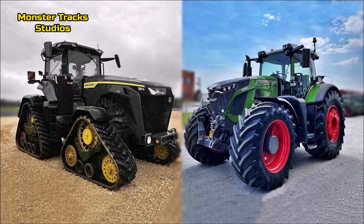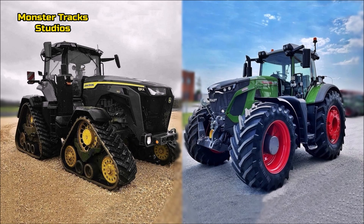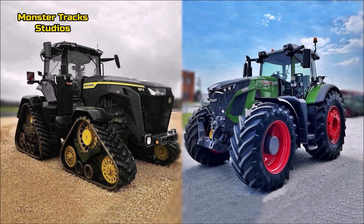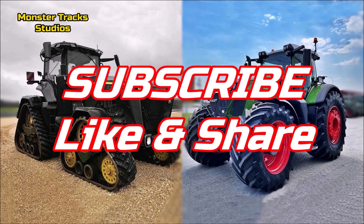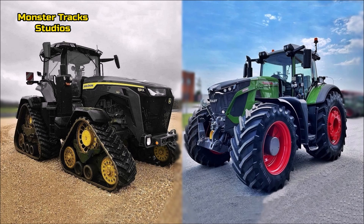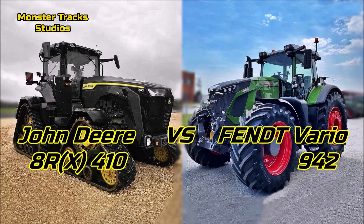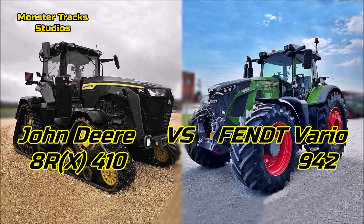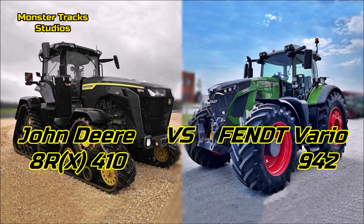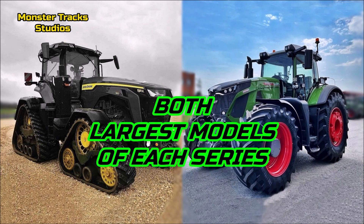Hello friends — you asked, we make it: another comparison of two new tractors, both strong and huge. If you like our comparisons, share and like this video and subscribe. From one side we have the beautiful Black Edition John Deere 8R 410, the largest tractor of the 8R series, compared with the also beautiful, huge Fendt 942 Vario, the largest model of Fendt's 900 series. Both compete on the same gross level.